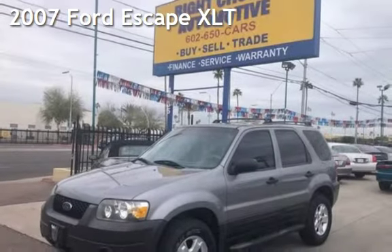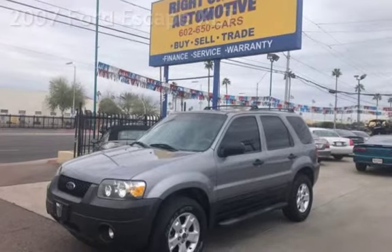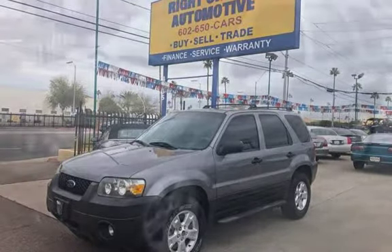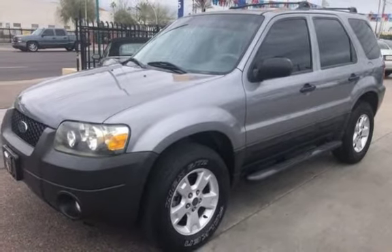Presenting a pre-owned 2007 Ford Escape XLT. This four-door SUV has a six-cylinder, 3.0-liter V6 engine, with all-wheel drive and an automatic transmission.